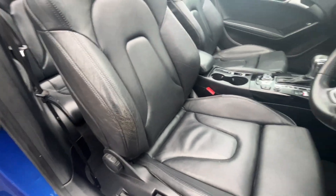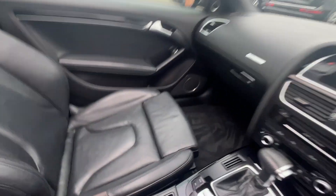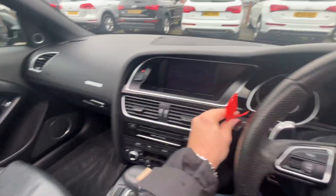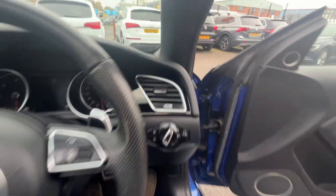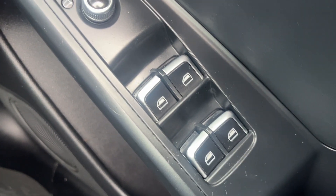No excessive wear, no rips, no tears, no cigarette burns, no traces of any odors. Very light wear to the bolster as you can see but it's not excessive. Jumping in — the passenger seat is just as nice if not slightly better. The rest of the dash and the door cards look to be in nice condition and does look to have been looked after.